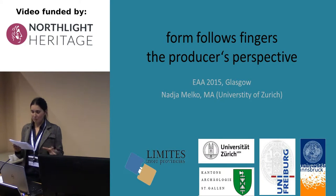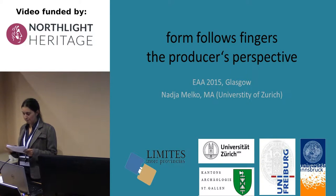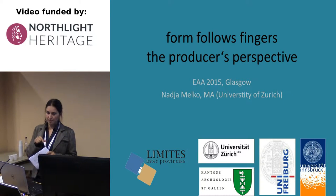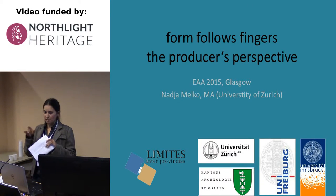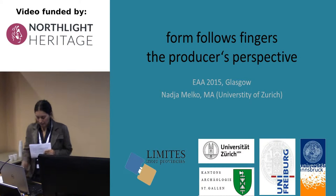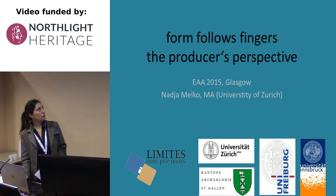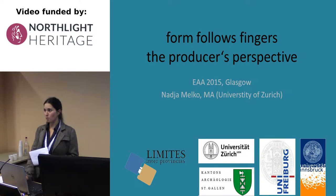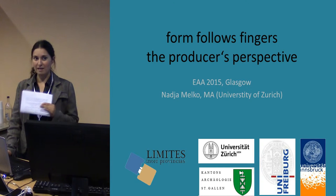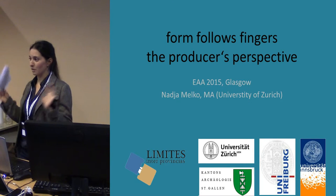I will just summarize a part of my doctoral thesis. I presented a poster about this thesis yesterday, so perhaps some of you have already seen it. But let's start. You can read here: 'Form follows fingers.' Some of you know 'form follows function,' but function is not my speciality. This is about fingers — the fingers of the producer.